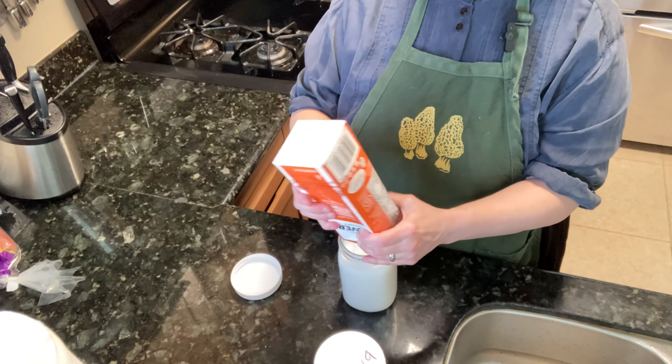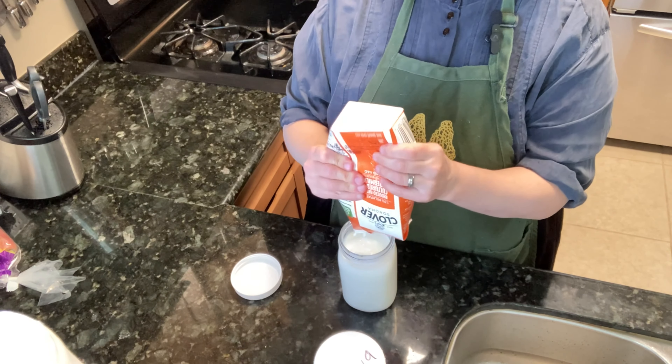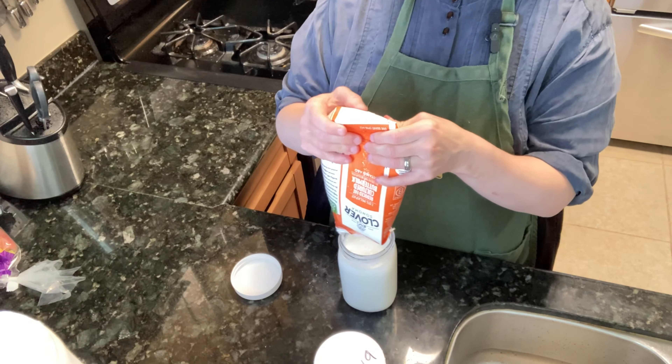And now I'm going to take the container that was already in the fridge that has some removed from it, and get the rest of that buttermilk out.